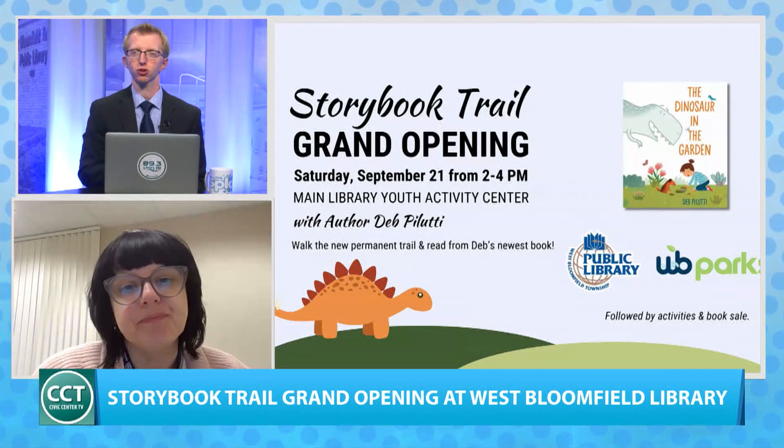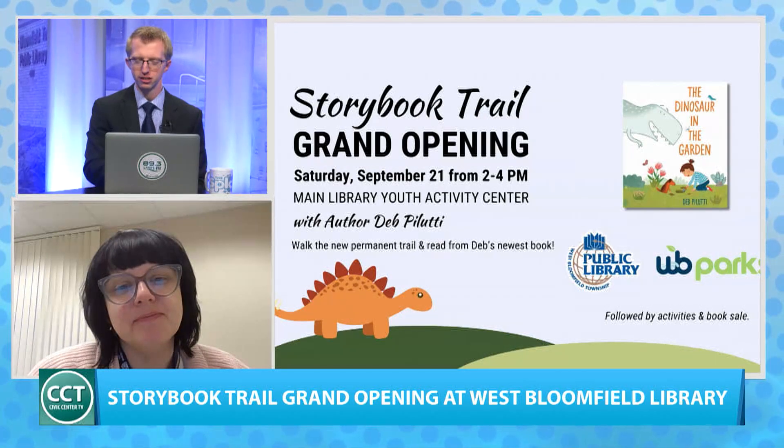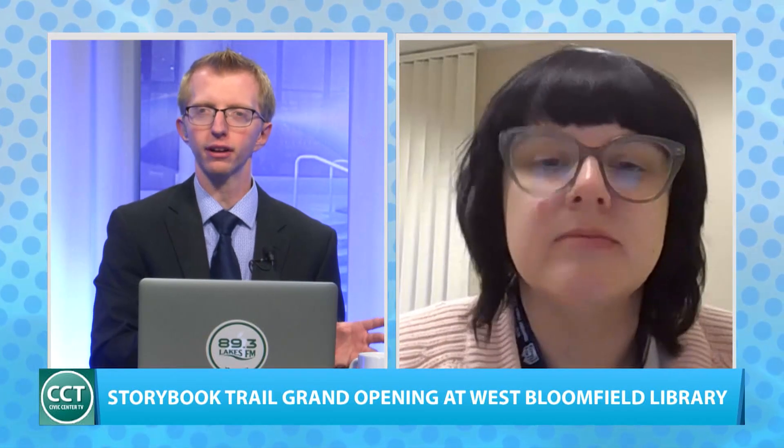All that is Saturday, September 21st at the library. You can register for the event at wbparks.org, and keep up to date on everything happening at the library on Facebook at WestBloomLIB. In terms of future programming, how can the library utilize the storybook trail to get kids and families more engaged in reading and learning throughout the year?